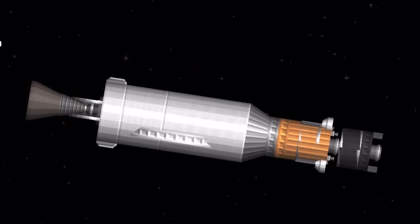And we have SECO. The second stage Merlin vacuum engine has successfully had SECO-1.